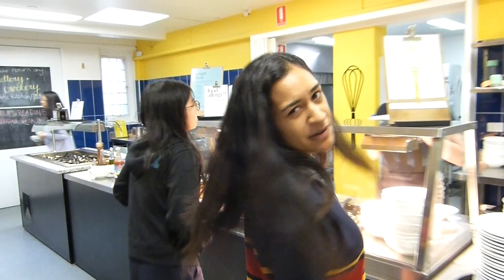So this is the dining hall and the kitchen. We come here to eat breakfast, lunch, dinner every day. Food's pretty good, like actually really good. I was very surprised the first time I came here. Thanks, Laura.